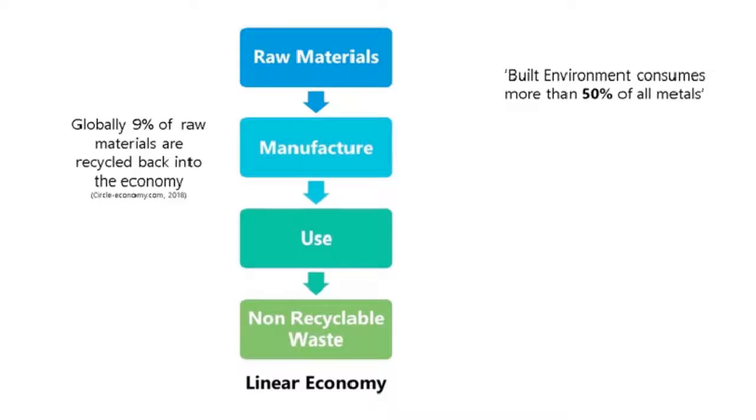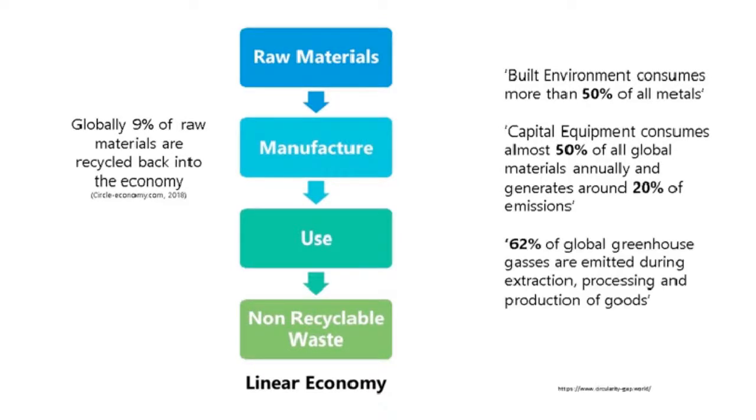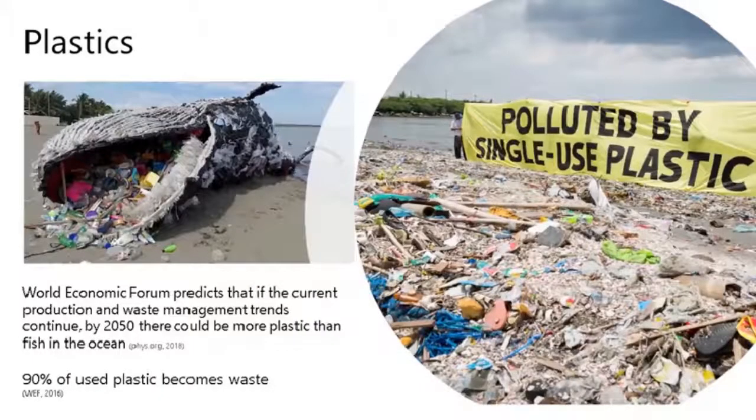Within the built environment, it consumes more than 50% of all metals within the UK. Capital equipment and machinery consumes almost 50% of all global materials annually and generates around 20% of our global greenhouse gas emissions. 62% of global greenhouse gas emissions are emitted during the extraction, processing and production of goods in the manufacturing process. So we're in a really challenging position right now.